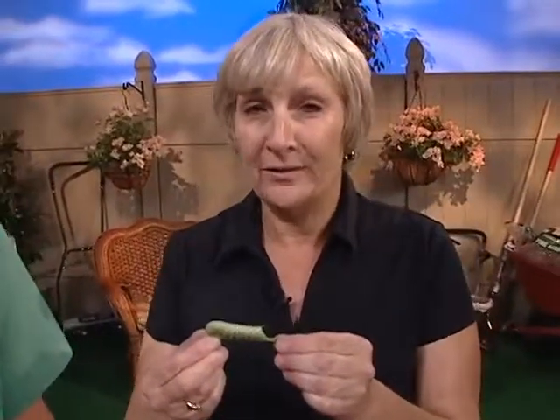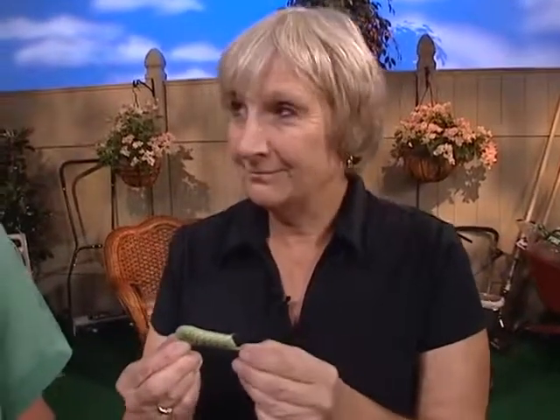So tomato pests — we have lots of them. But when you can officially pick off tomato hornworms and squash them, you're a real tomato grower. Go ahead and squash it. No, I'm not going to squash it.